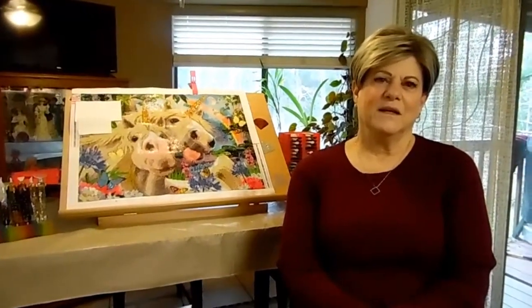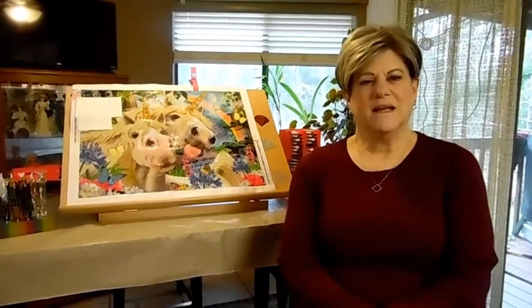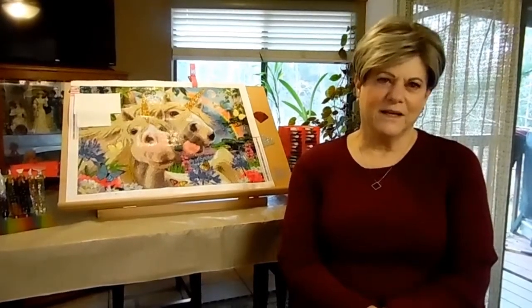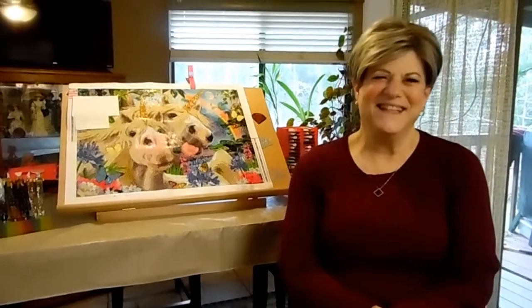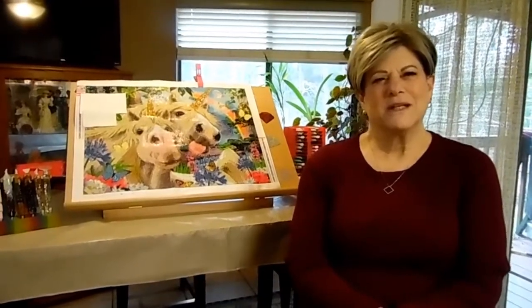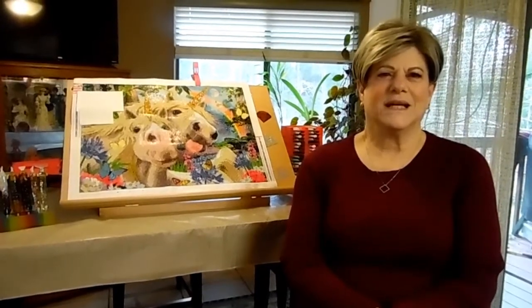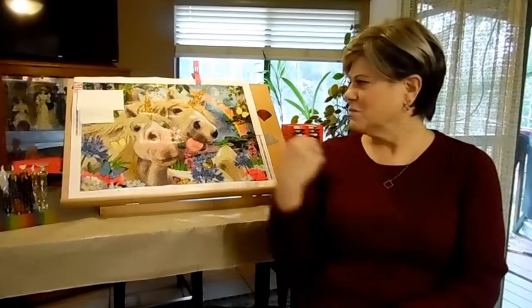Hi, I'm Joy, and welcome to my channel, Everything Diamond Painting. This is my first video — I'm kind of getting used to the camera. My husband Mike is behind it filming me. I got into diamond painting around November, got addicted, and the rest is history.